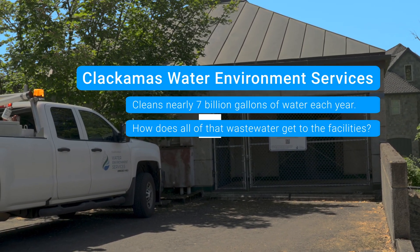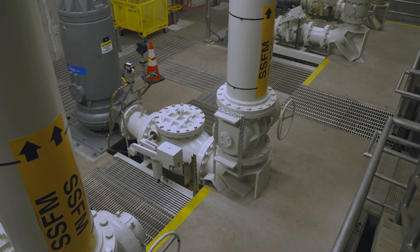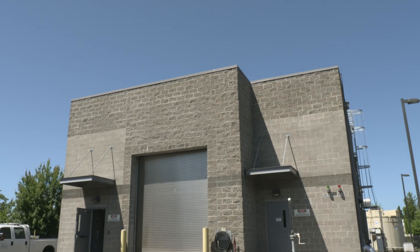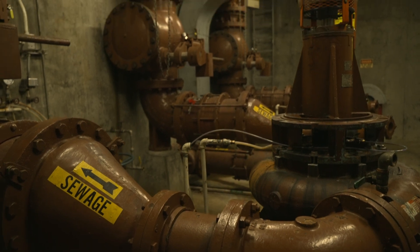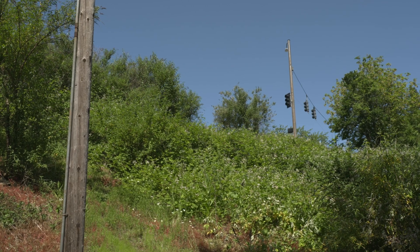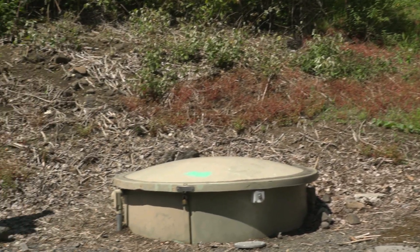At Clackamas Water Environment Services, our sanitary sewer collection system is a series of pipes that transport wastewater from your homes and businesses to our water resource recovery facilities. We have approximately 360 miles of pipe. That does not include the miles of pipe within our member communities who maintain their own collection systems and discharge to us for treatment.